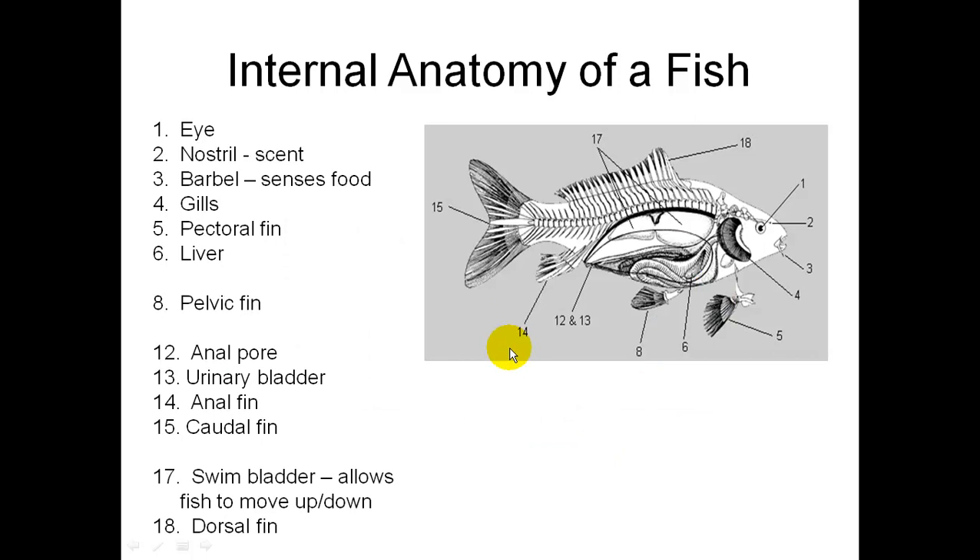Internal anatomy — I'll put the PowerPoint on Moodle so you can print it off if you'd like. One thing to note is structure number 17, the swim bladder. It fills up with gas and then releases the gas, which allows the fish to move up and down.